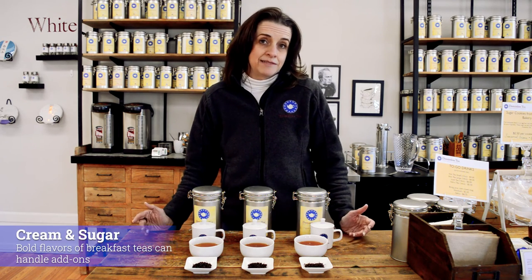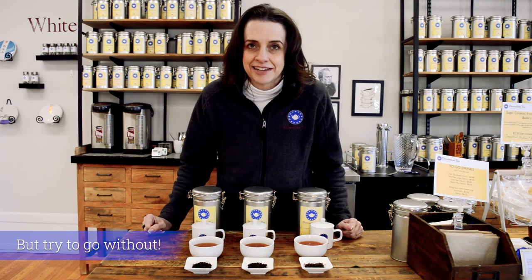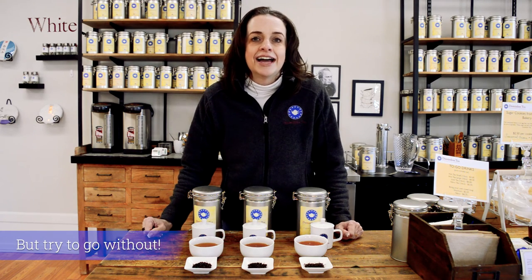You can absolutely drink breakfast teas here in the United States with cream and sugar - absolutely can do that, and you can even do that to a Ceylon. But I'm always the first one to tell you to take them out and try it straight. Because what you'll find, especially if you go to compare them, is three very unique teas, and that's usually a good way for you to decide which one you like the best. So keep exploring.